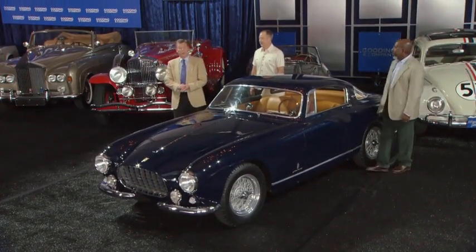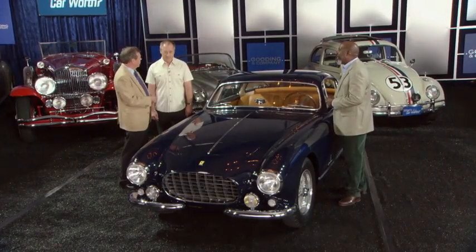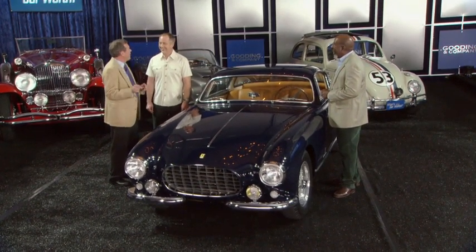Brooke Betts from Orange County, California has brought us this 1955 Ferrari 250 Europa GT. Brooke, I understand this car has a difference from some of the others. Yes — this has a coil spring front suspension rather than a transverse leaf, but only the last 14 or so were made that way. Much better car. Do you enjoy driving these older Ferraris? I enjoy this style with the coil spring — it's very nice. Would you enjoy driving it right now? Yes. Does that mean I can drive it right now? You can drive it right now. You are my new best friend.